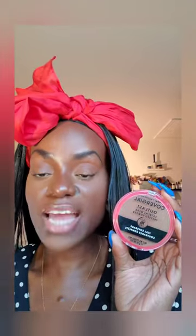It has a matte finish, so you can use it as a setting powder to set your overall face after foundation. Or you can wear it as a powder foundation if you want a more natural yet soft matte look, and it has a flawless finish.